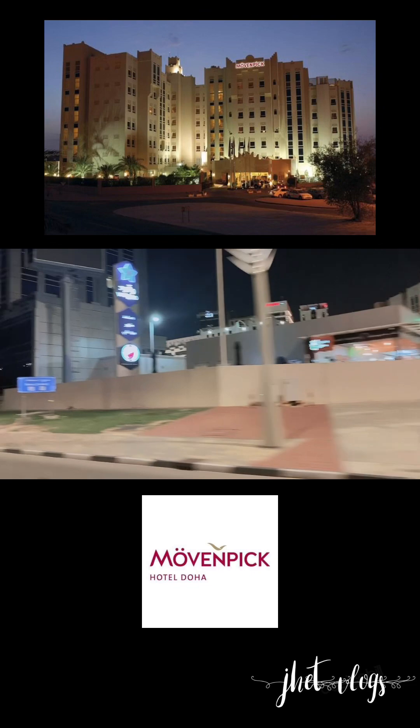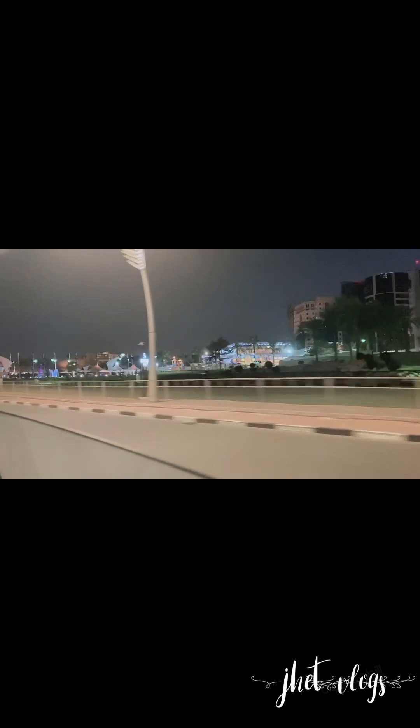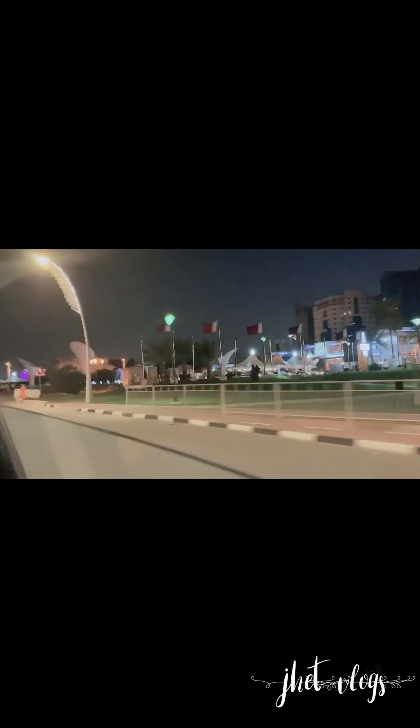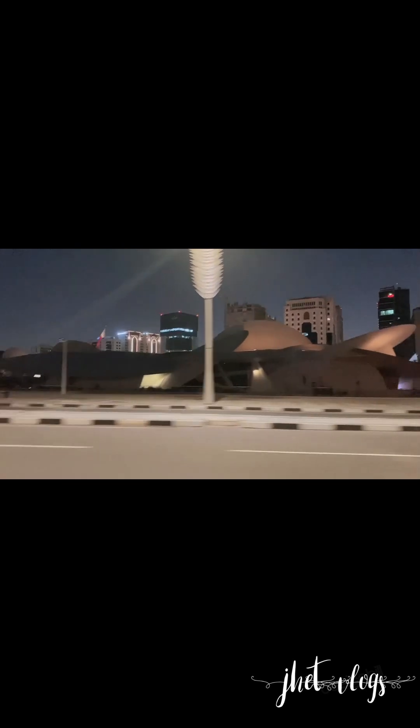This is the Mob and Pick, by the way — the oldest hotel in Doha. We already reached there at night. We came here around 4 o'clock and almost two hours we were just going around. When we reached there, sad to say, we failed to explore the Souk. So we decided to go on National Day instead — maybe at that time we can spend more time to explore the Souk and check what we came for.